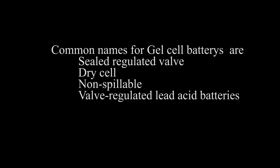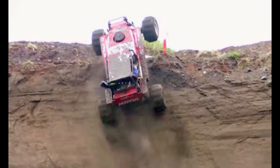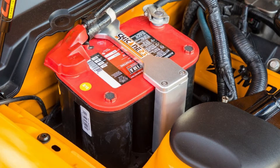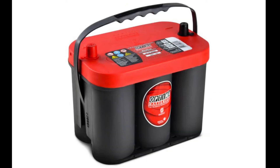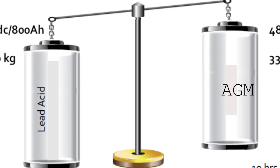Some common names for gel cell batteries are sealed regulated valve, dry cell, non-spillable, and valve regulated lead acid batteries. Number three: Absorbent Glass Mat batteries, also known as AGM batteries. AGM technology became popular in the early 1980s as a sealed lead acid battery for military aircraft, vehicles, and UPS systems to reduce weight and improve reliability. The sulfuric acid is absorbed by a very fine fiberglass mat, making the battery spill proof and enabling shipment without hazardous material restrictions. AGM has low internal resistance, is capable of delivering high currents on demand, and offers a relatively long service life even when deep cycled. It is maintenance free, provides good electrical reliability, and is lighter than flooded acid type batteries.